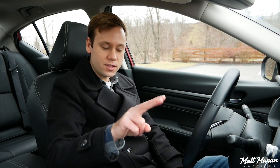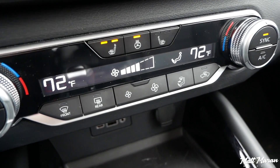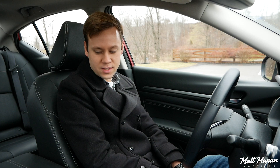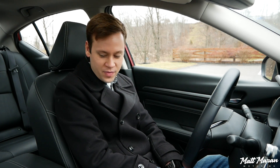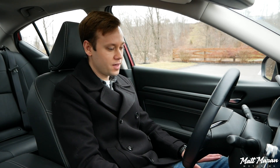Also, the seat heating only has two modes instead of the three-mode setting you usually see on other vehicles, so they don't get quite as hot as other heated seats — something I've been noticing during this wintery week of driving. So comfortable, but not feature-packed like some of the others out there.